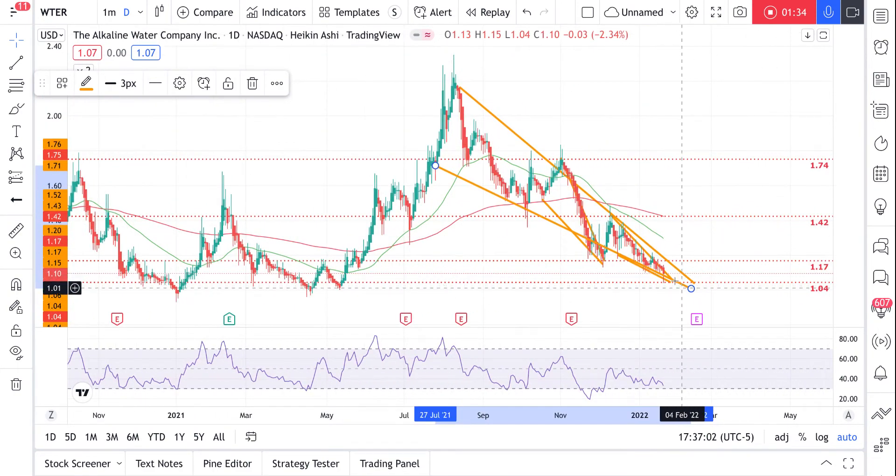It has lots of support at the one dollar area. I'll be looking to go long at the one dollar four area and then hopefully catch a spike, shoot up 20 to 30 cents, and take profits. Good luck.